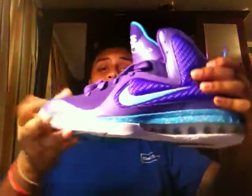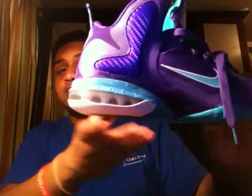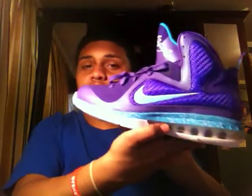Final thoughts: LeBron 9 Hornet — must, must, must cop. If you haven't copped already, run to your sneaker store wherever you live and get them, because these are sexy as hell. It just doesn't do them justice on camera — you need to get them in person. But thanks for watching guys, rate, subscribe, comment, and stay tuned for the next video. Peace.